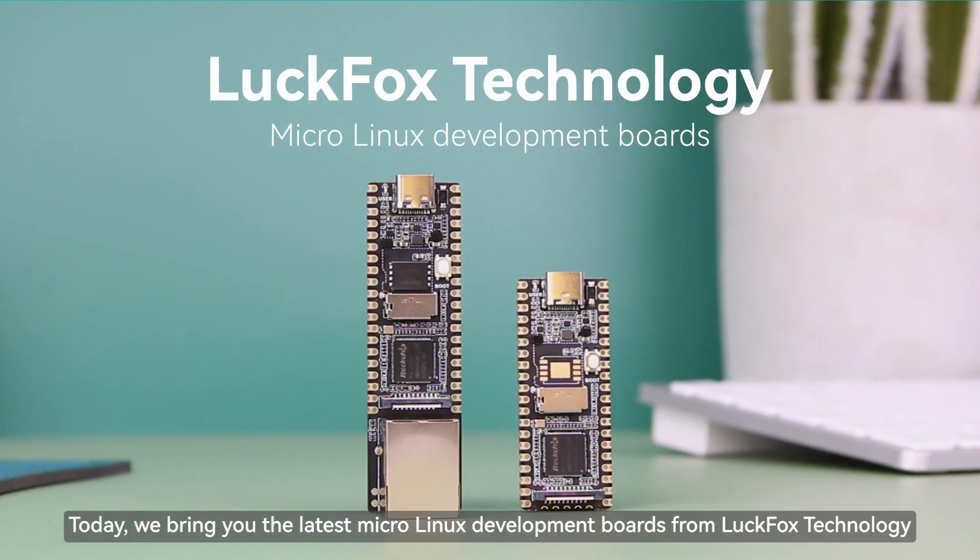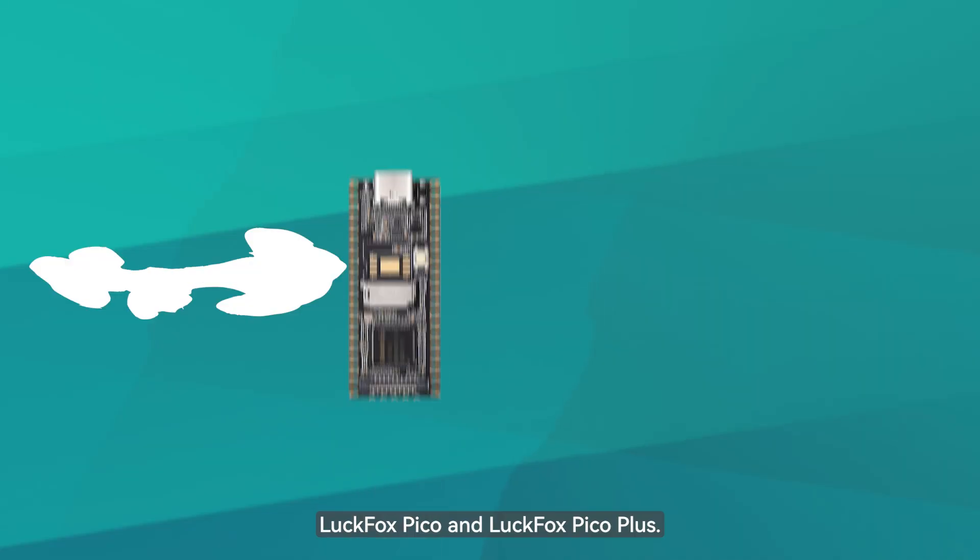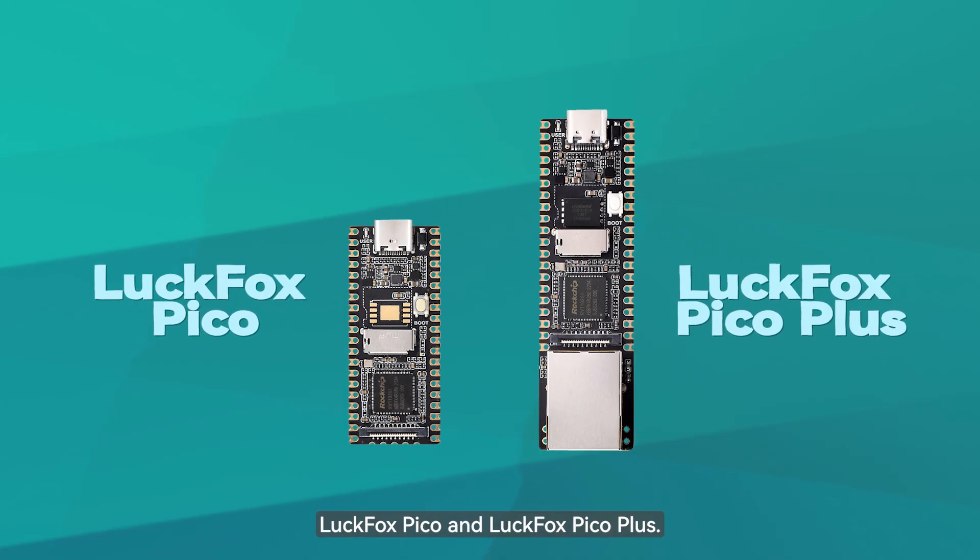Hello, everyone. Today, we bring you the latest micro Linux development boards from Luckfox Technology: Luckfox Pico and Luckfox Pico Plus.